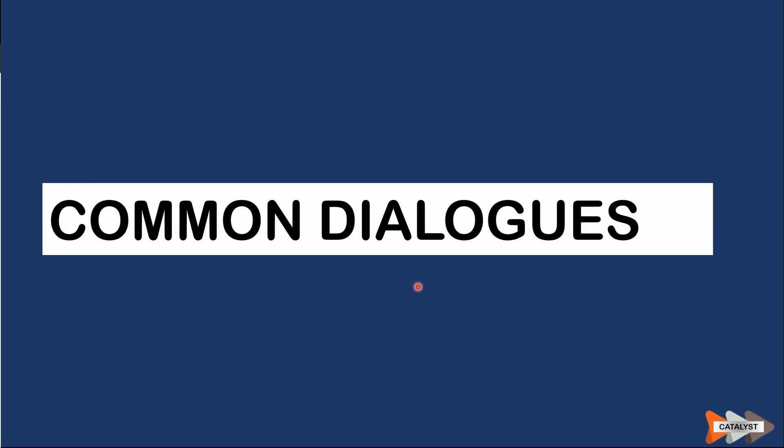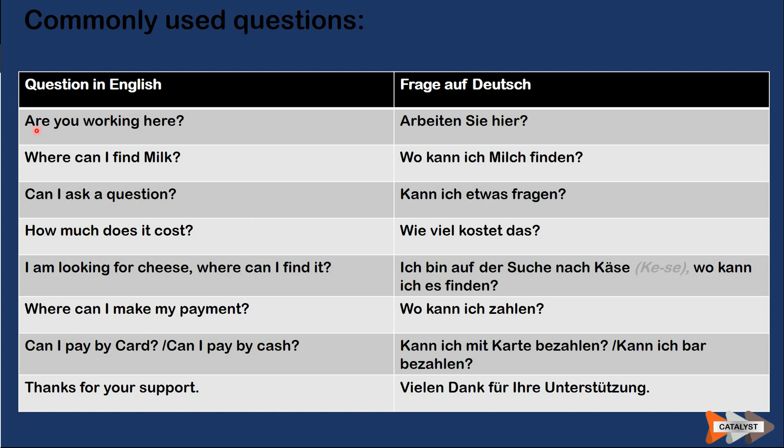In the next section, common dialogues you might encounter in a supermarket: 'Arbeiten Sie hier?' means 'Are you working here?' 'Wo finde ich Milch?' means 'Where can I find milk?' 'Kann ich etwas fragen?' means 'Can I ask a question?' 'Wie viel kostet das?' means 'How much does it cost?' 'Ich suche Käse. Wo kann ich ihn finden?' means 'I am looking for cheese. Where can I find it?' 'Wo kann ich bezahlen?' means 'Where can I make my payment?' 'Kann ich mit Karte oder Bargeld bezahlen?' means 'Can I pay by card or cash?'